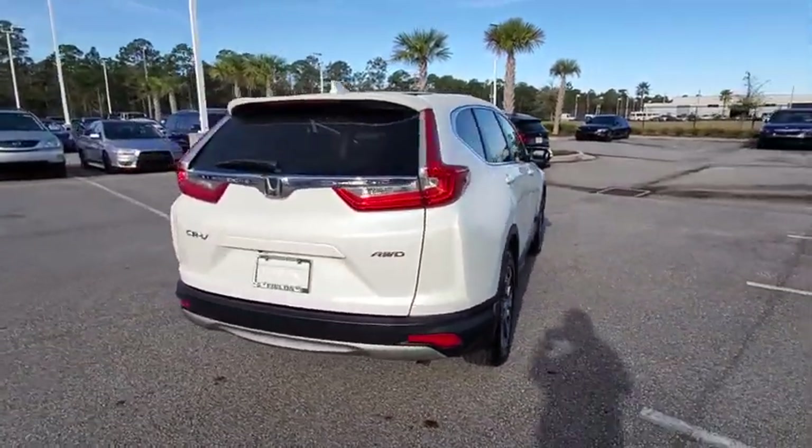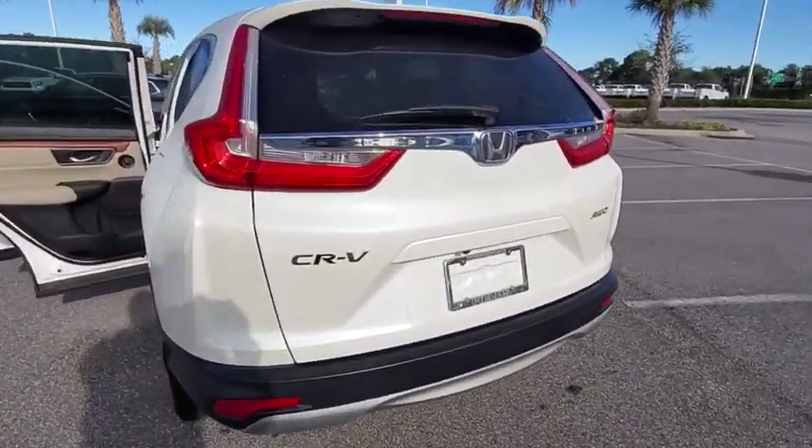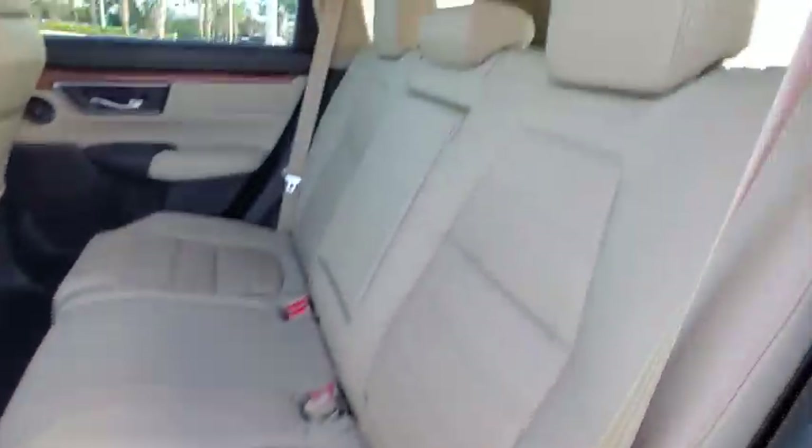This vehicle has less than 25,000 miles. Here are some of this vehicle's great options: backup camera, power liftgate, remote engine start, stability control, anti-lock braking system.